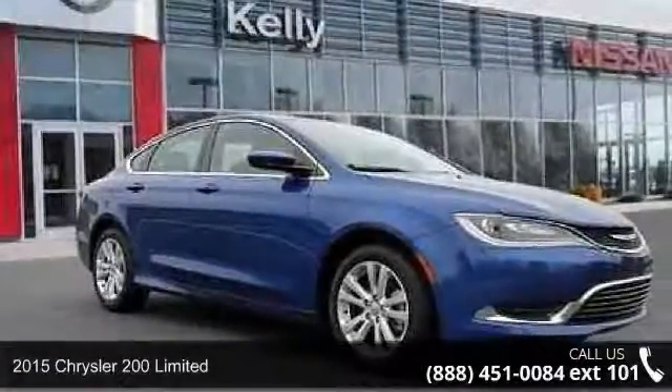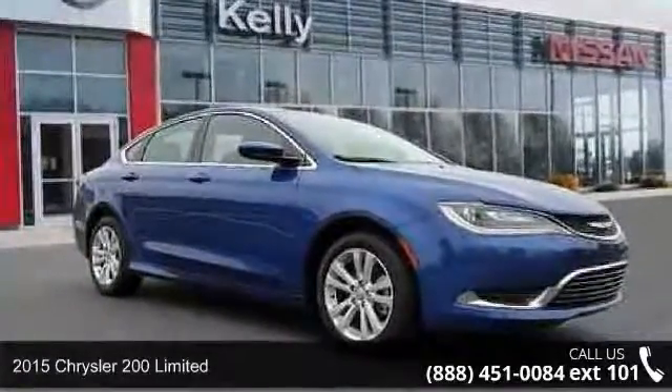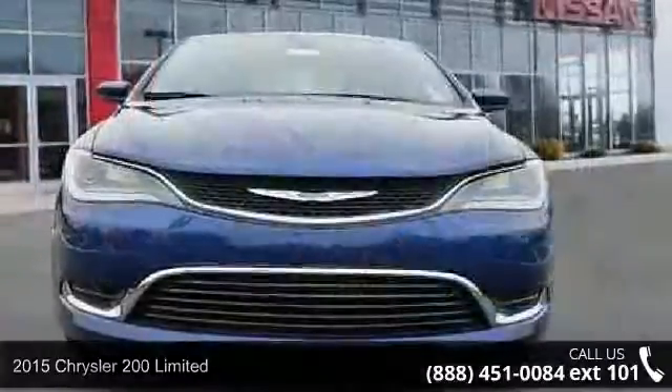Imagine yourself in this 2015 Chrysler 200 Limited. This may be the set of wheels you've been looking for.